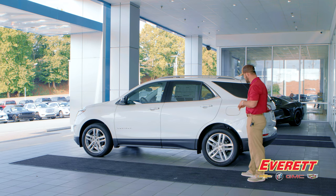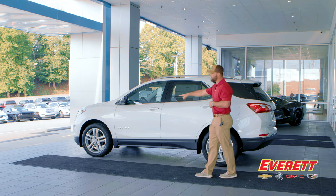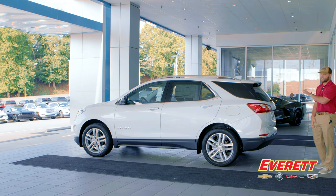On the Premier you get 19-inch wheels — it comes standard with 18-inch, but this one is upgraded to beautiful 19-inch Hankook all-season tires. The front MacPherson suspension gives you a quiet, smooth ride paired with that large 19-inch wheel covering a lot of the road.